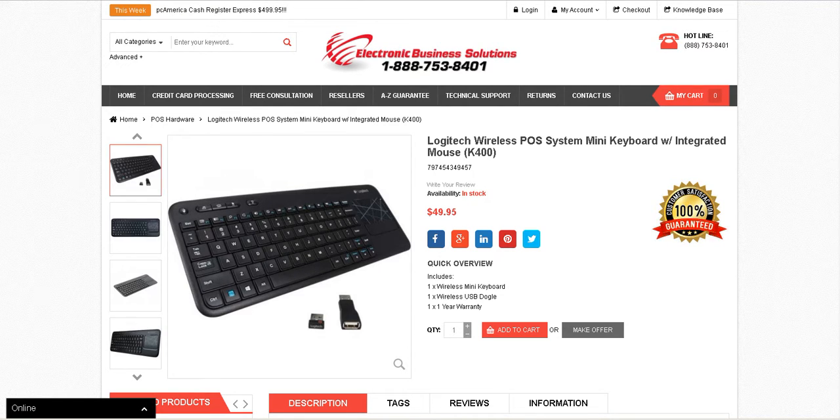Hello, I'm Charlie with Electronic Business Solutions. Today I'm going to introduce the Logitech Wireless POS System Mini Keyboard with Integrated Mouse.